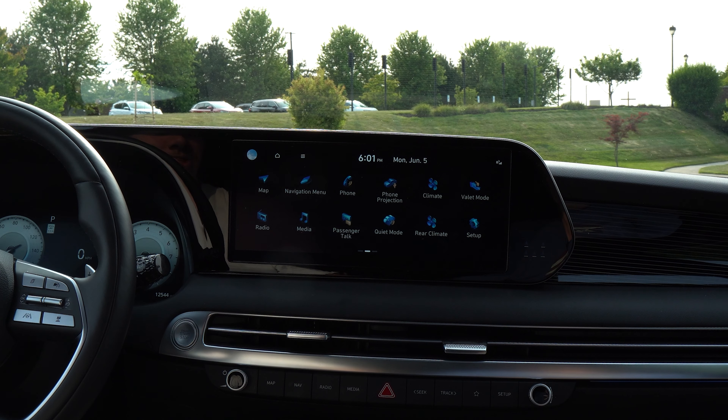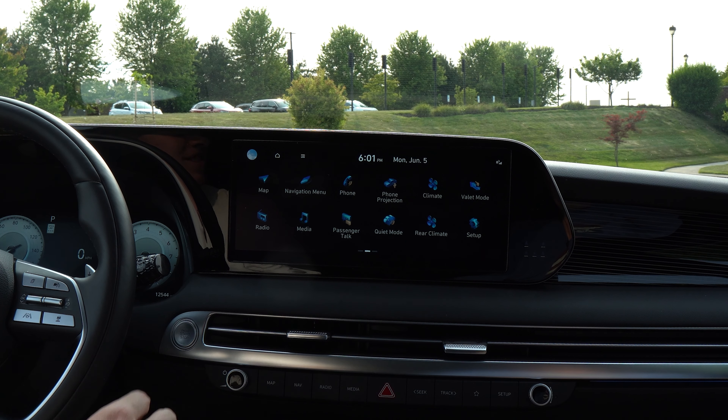My personal favorite interior feature is the ambient lights. Unlike other cars, the Palisade implements them tastefully and the whole system is customizable — you can adjust both the brightness and the color to achieve the aesthetic you desire.